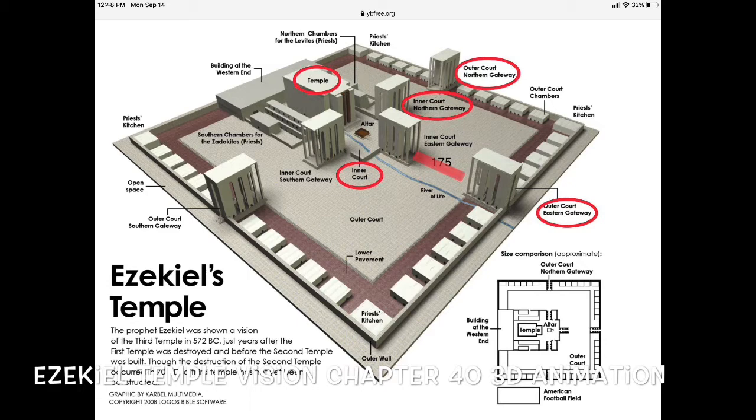Ezekiel saw the temple area, which I'm showing now. It had a wall ten and a half feet thick and ten and a half feet high. He took me to the eastern gateway — the gateway building itself, I'm going to call it the entry housing — it was 87 feet long, 43 feet wide, and 100 feet high, and that was all of them. The temple is facing the east entrance. North would be on top of the screen, south towards the bottom, and west on the back side.